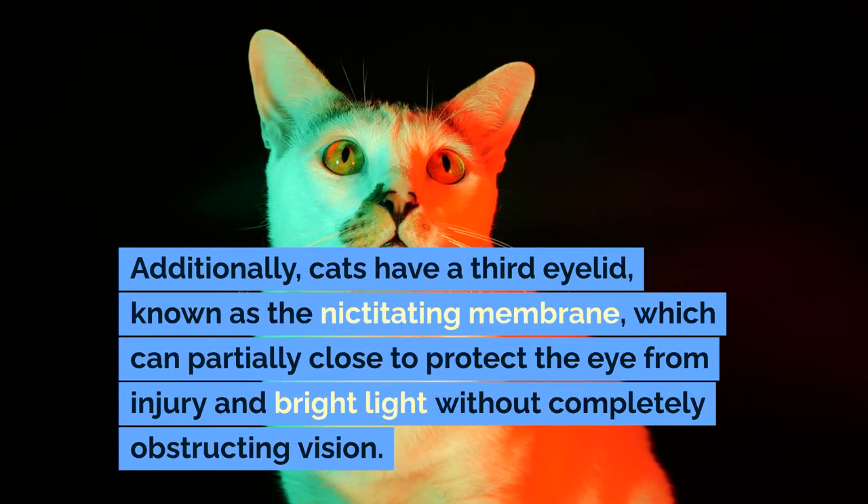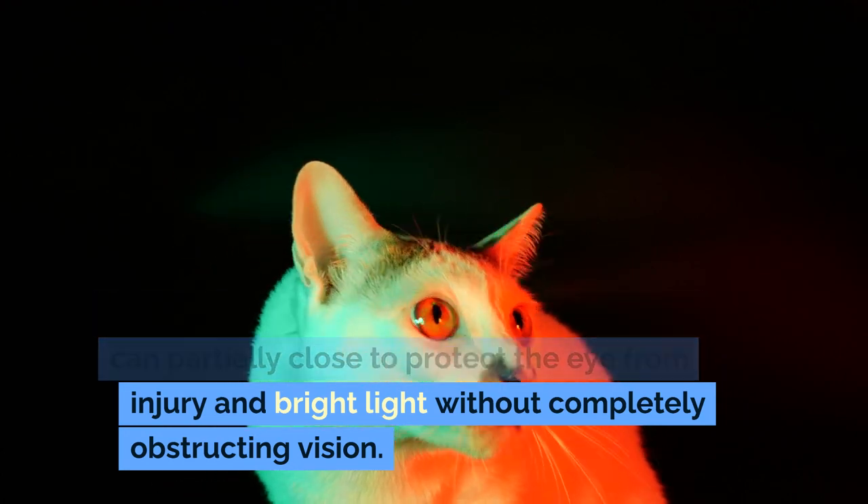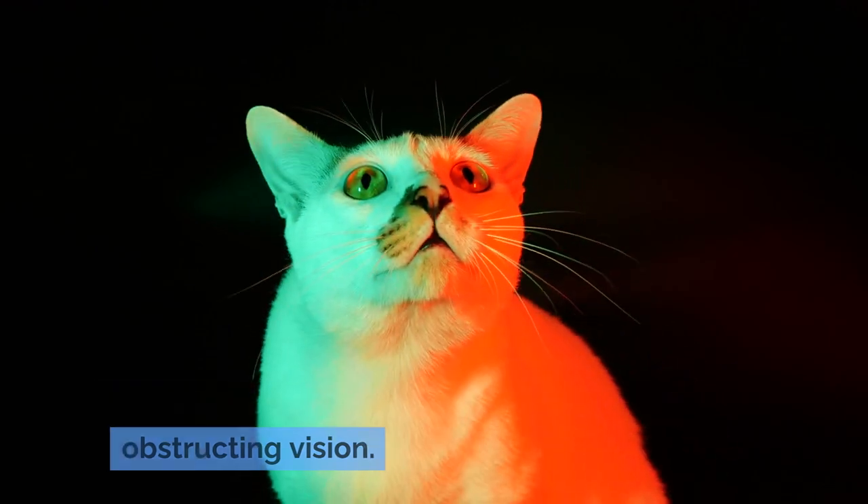Additionally, cats have a third eyelid, known as the nictitating membrane, which can partially close to protect the eye from injury and bright light without completely obstructing vision.